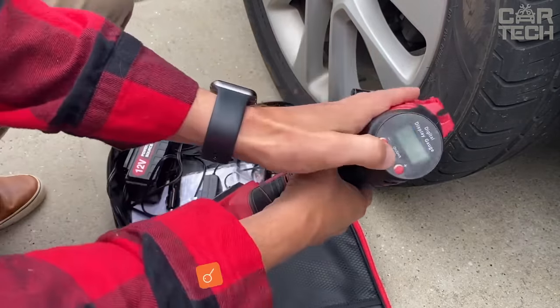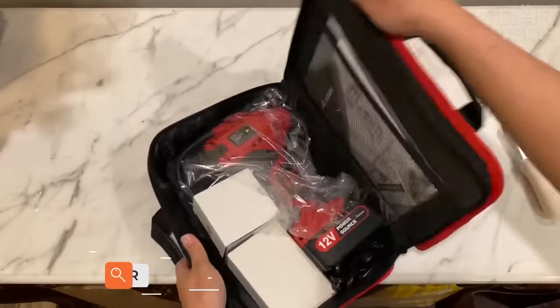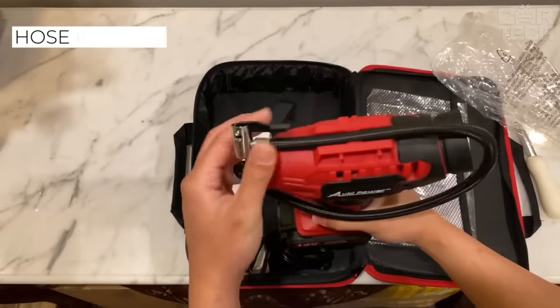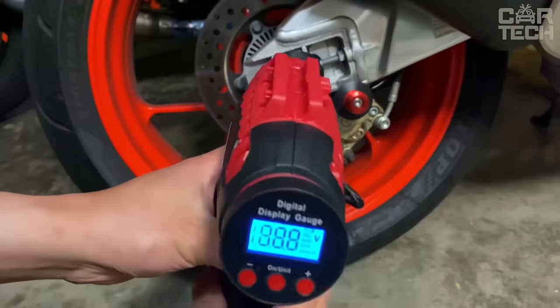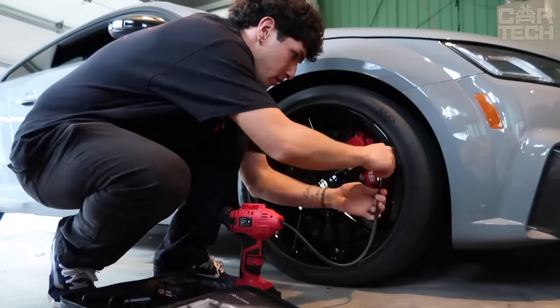Using a compressor makes inflating tires as easy as possible, and a wireless compressor eliminates the need for external power sources. The compact model weighs only 1 kg and is charged from the cigarette lighter socket. The tire inflation hose is 50 cm long, and a 3 m cable is used for charging. The model features a digital display showing tire pressure, and when the specified pressure is reached, the compressor automatically turns off.